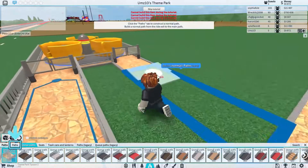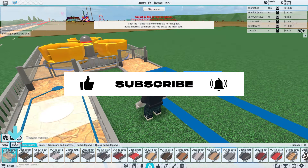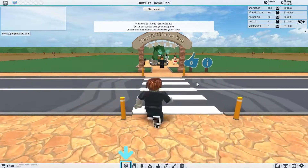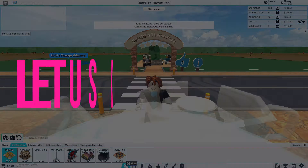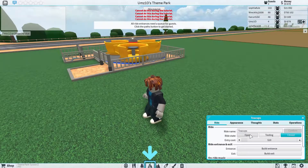Before we start, make sure to subscribe to our channel if you already haven't, and click on the little bell icon to get notified for more. If you love my videos, hit the like button as hard as you can. Also, comment down below if you know about any other promo codes that are working right now and let us all know.